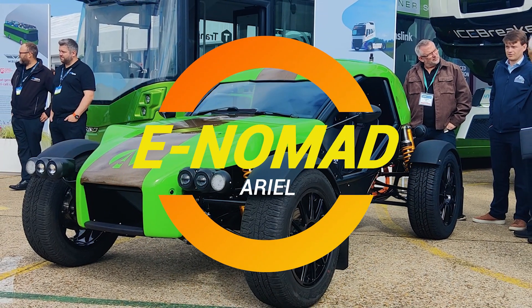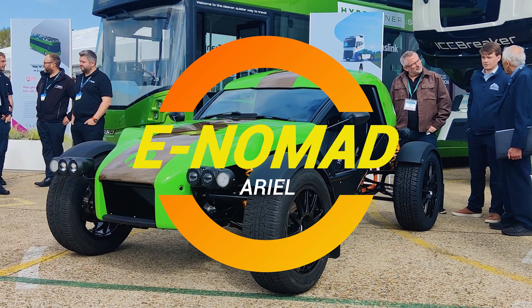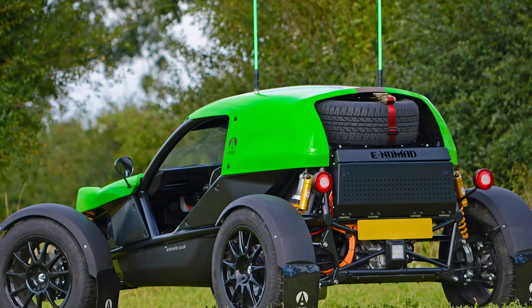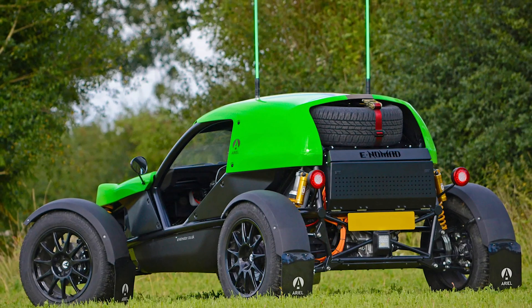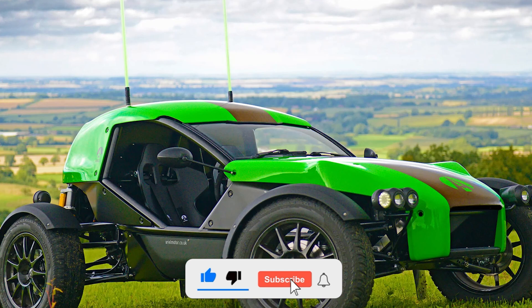Prepare to be amazed, road warriors! Ariel is charging into the future with its bold new creation, the Ariel e-Nomad. This electrifying beast might not exude the same raw menace as its gas-guzzling predecessors or rival Polaris RZR Pro R. But don't be fooled — this all-electric off-roader is here to make some serious waves.